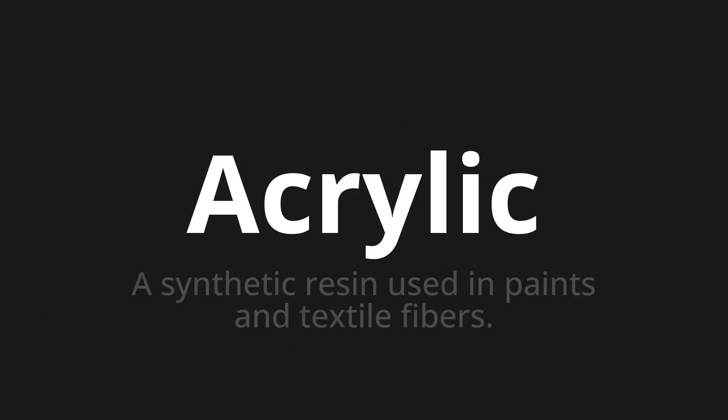Welcome to this pronunciation video. Today we will be focusing on a new word that you might find challenging or intriguing. So let's dive into today's word: acrylic, which means a synthetic resin used in paints and textile fibers.